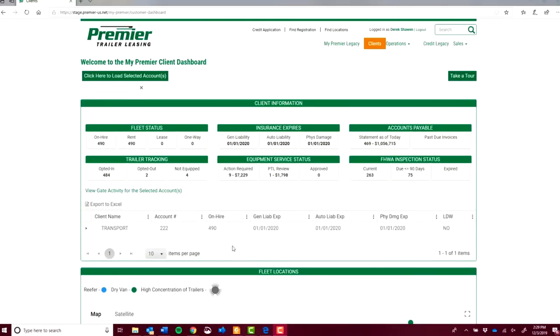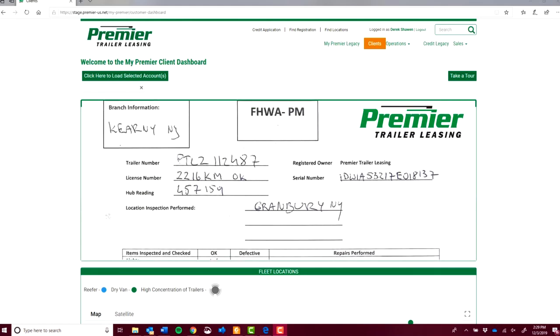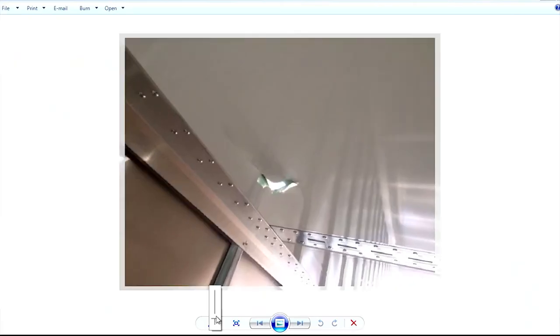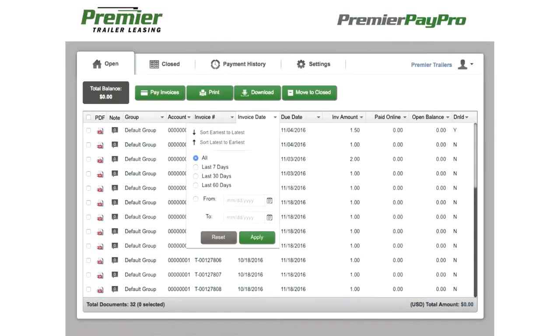With just a click, you can view rental agreements, trailer registrations, and FHWA documentation, check damage notifications, review invoices, and automate payments with Premier PayPro.